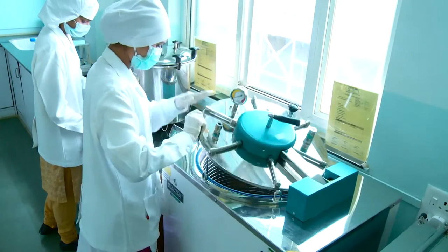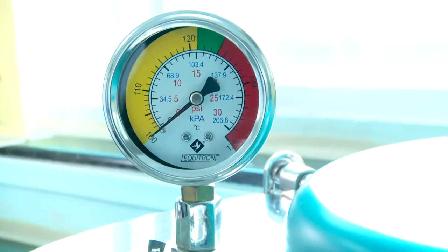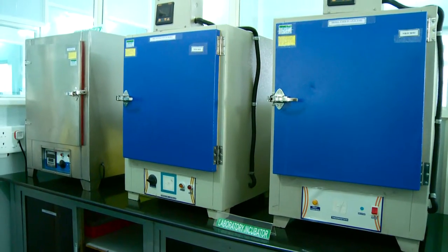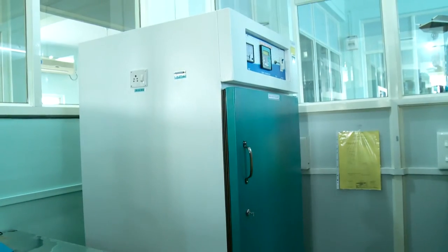Separate autoclave for media sterilization and discard, and BOD incubators with different temperature ranges for the isolation of desired microorganisms.